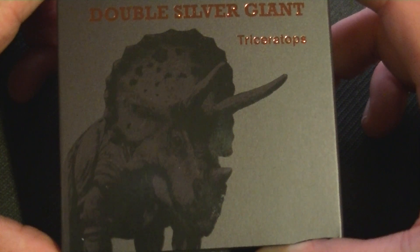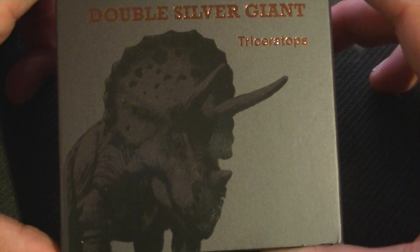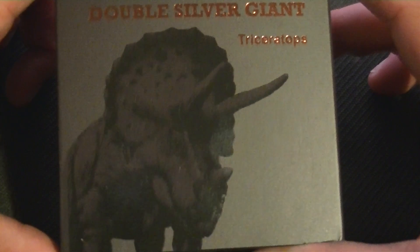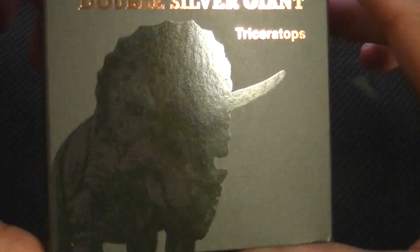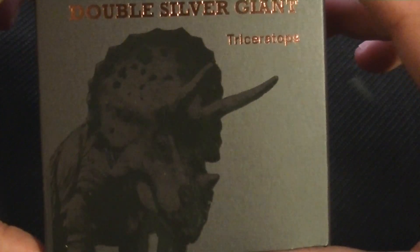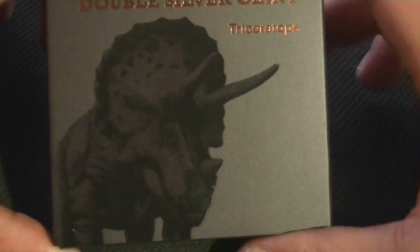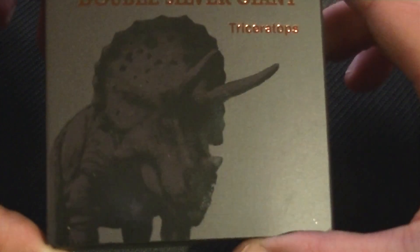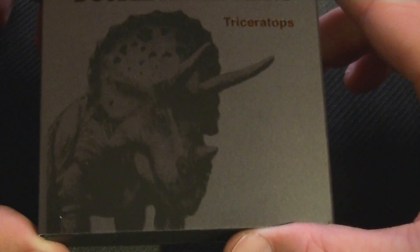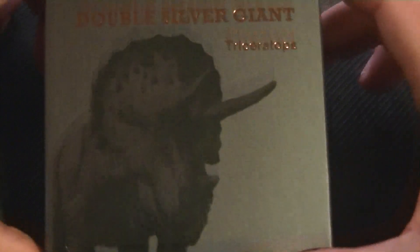Here we have the double silver giant Triceratops from 2022. I'm not sure how well it picks up on the camera, but it does look pretty sweet. If you don't get it from the right angle, it kind of just looks completely black, but at the right angle you can see what that is. I do like the copper color here on the black — looks really nice.